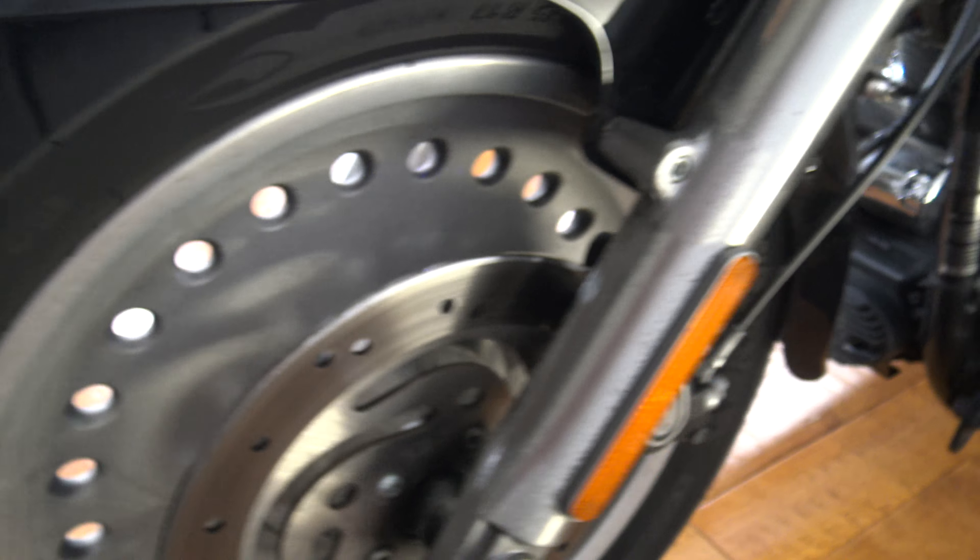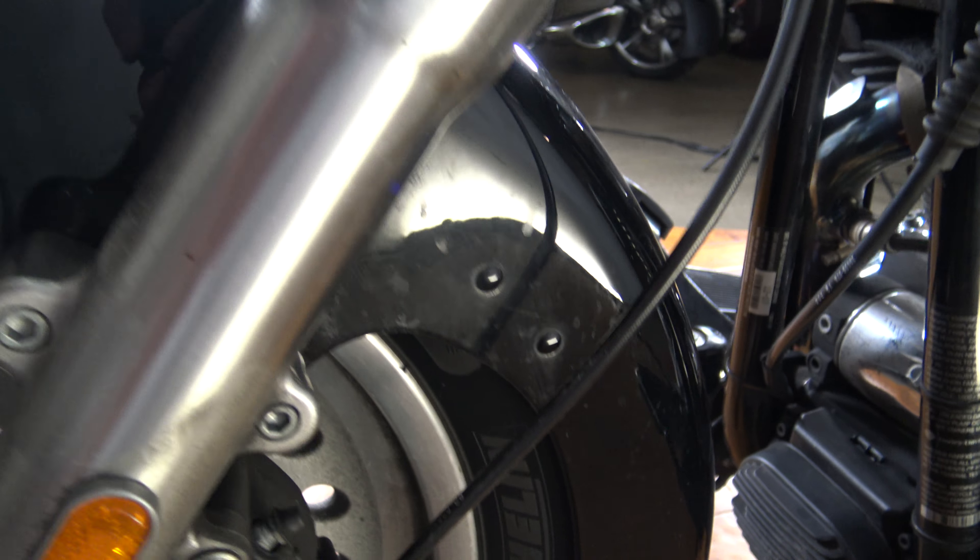The front fender looks good. It's got these Michelin Commanders with plenty of tread life on those things. He must have just put those beasts on.